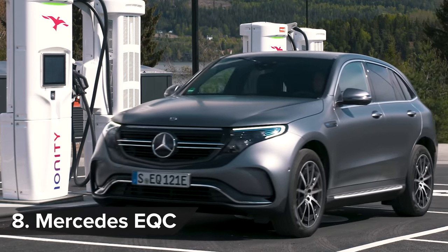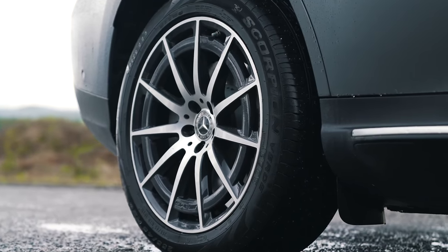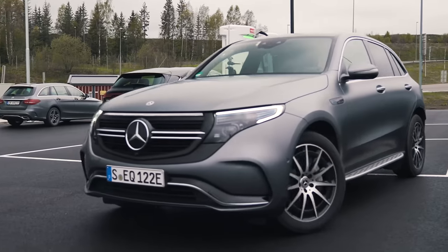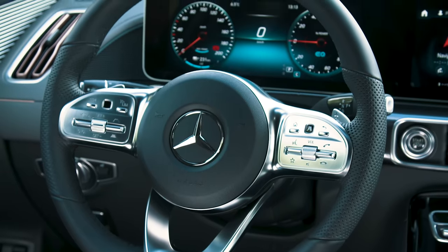The Mercedes EQC EV represents the next generation of Mercedes SUVs, but like a new iPhone, it appears pretty similar to all the models that came before it. Not that that's a bad thing, because it looks posh and expensive.